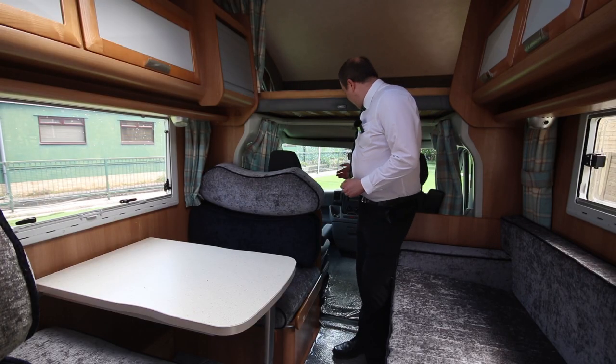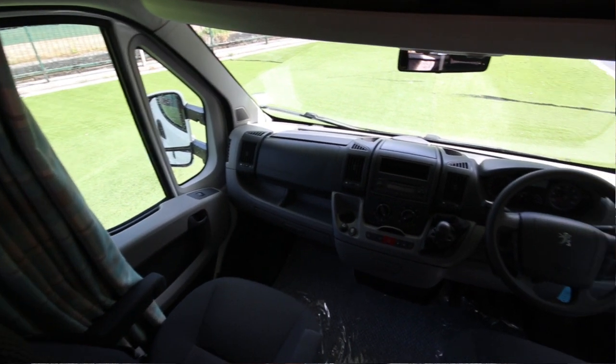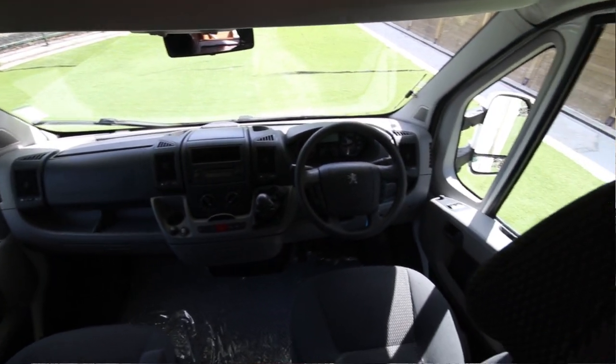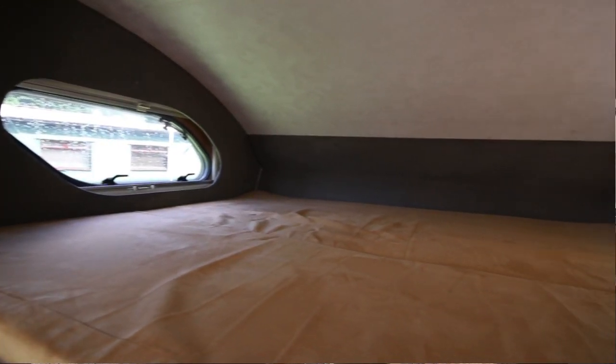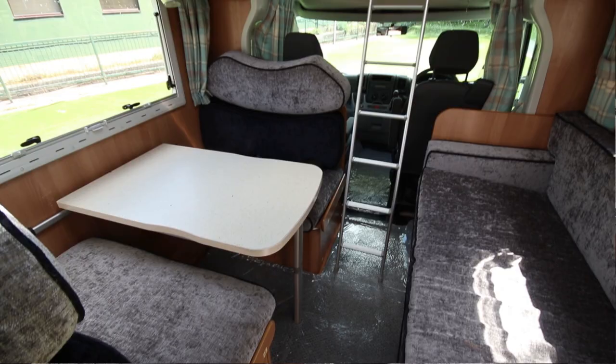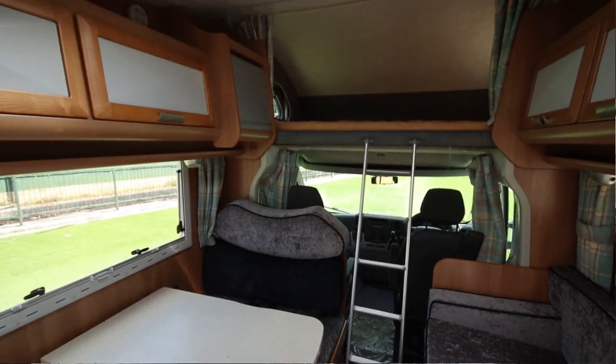Now we're inside the motorhome. We have the cab area, which is a six-speed manual. It's got airbags on both sides. Above your cab, you do have a large double bed here, which is huge. There's a ladder as well so you can climb up onto that, and there's curtains to give you a little bit of privacy.